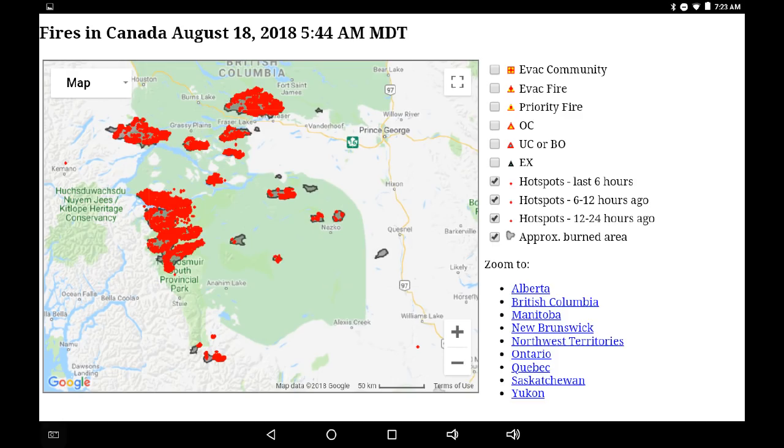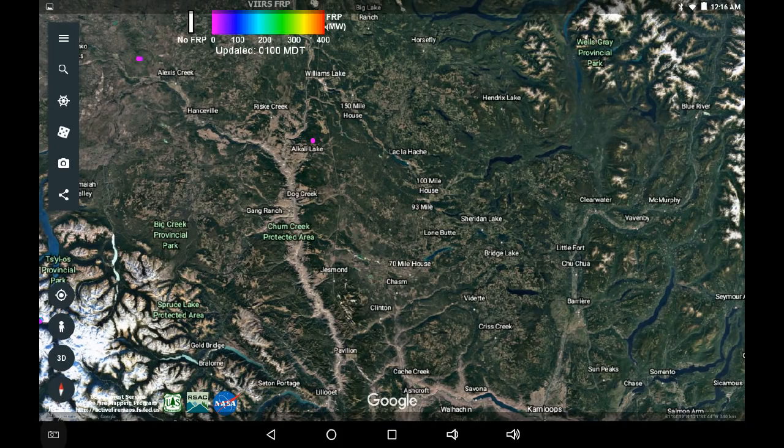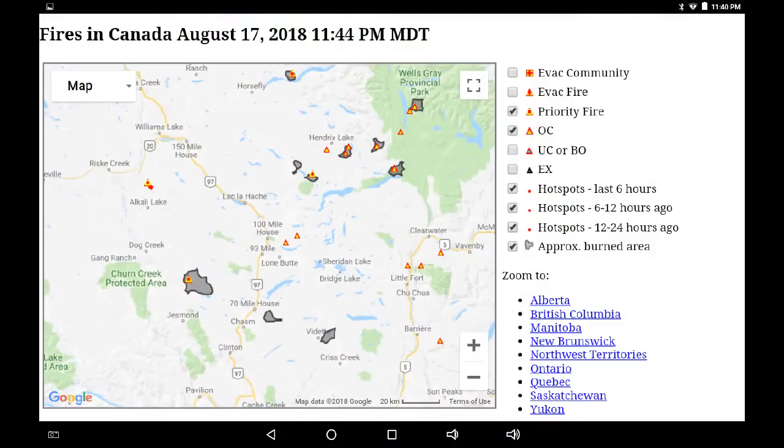We're moving further south again — this is the Caribou. There are a couple of hot spots: Alexis and Alkali. Other than that, fairly clear. We may not be seeing all the infrared — it could be obscured — but definitely not as hot as some of the other areas.